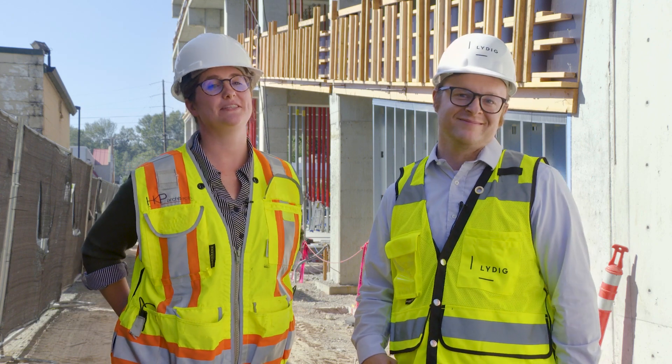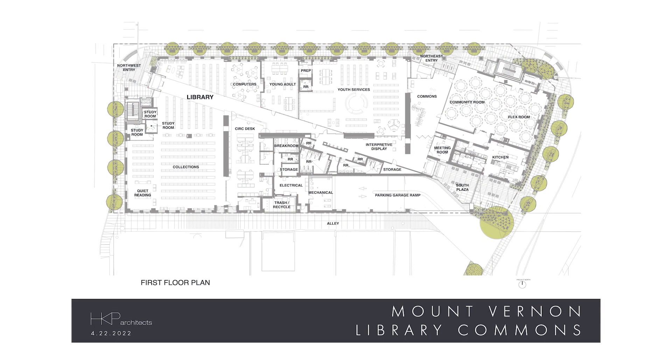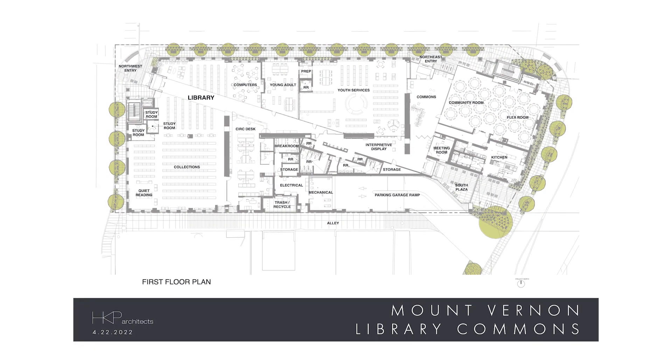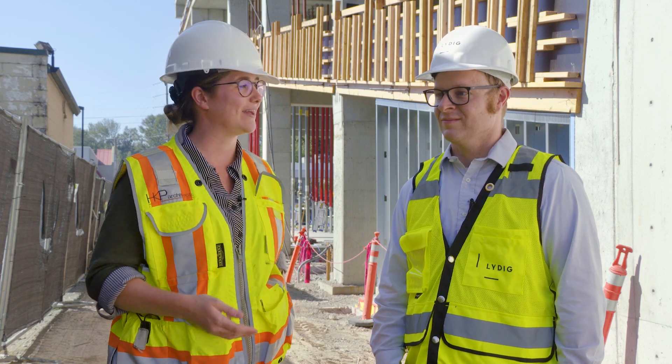I've been involved since the beginning of the project, all the way back in the initial stages, including schematic design and programming. We started in that early phase and here we are in construction, and we're just as involved now as we were back then.